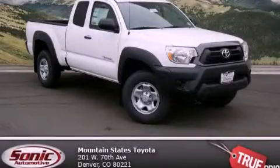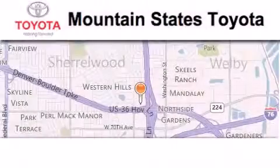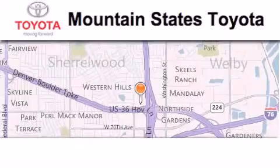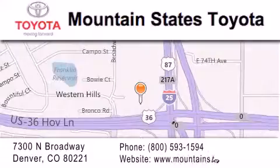Contact us today to arrange your test drive. Mountain State's Toyota is located at 7300 North Broadway in Denver. Our goal is to exceed all of your expectations so that you'll return for future visits.